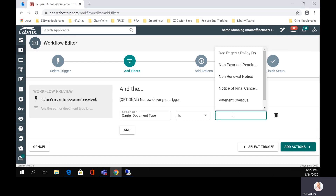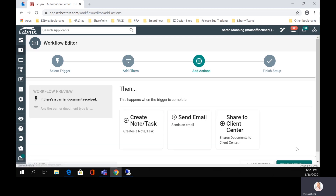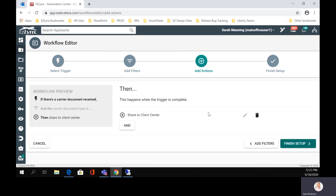So let's go ahead and just choose deck pages and policy documents. So anytime deck pages and policy documents come in, we can come here to actions and choose what we want. Maybe we want to create a note in a task, maybe we want to send an email, and here's the new cool thing — maybe we want to just go ahead and automatically share those policy documents right to client center so that your insureds will be able to access them, see the information, and have it already available without you having to go into the applicant's account, find the document, select share, and then have it pushed over to client center. This automated rule will automatically push the documents directly into client center for you.